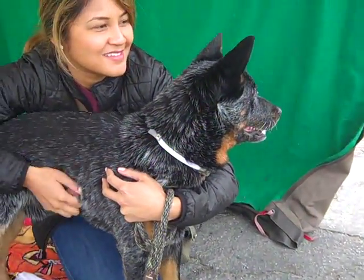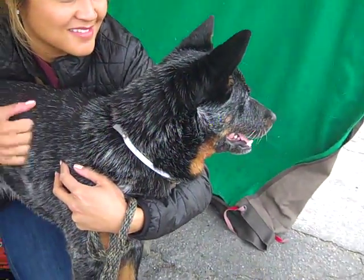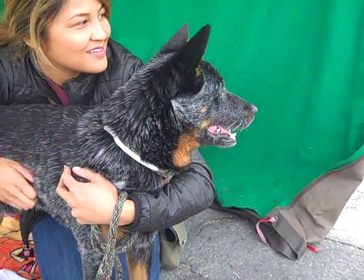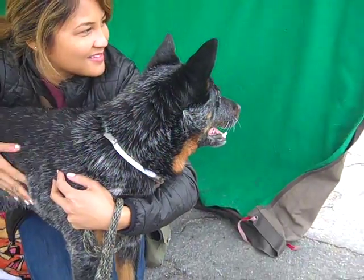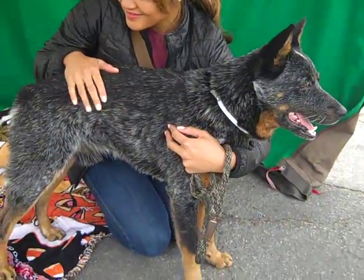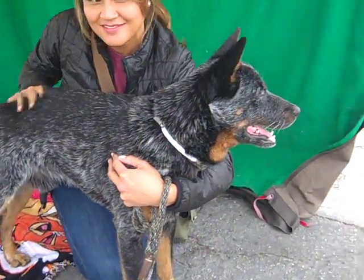Alright, I have the most gorgeous boy for you right now. This is Bandit. Bandit's ID number is A4803654 and Bandit is a gorgeous Queensland heeler mix, as you can see. Oh my goodness, look at that coat. He is just a beauty.